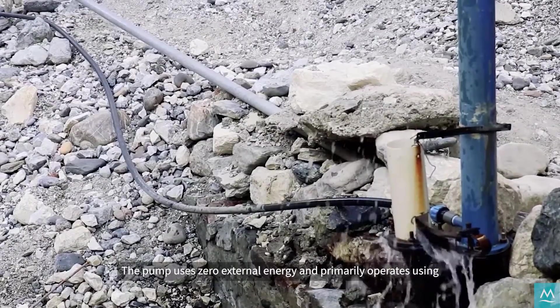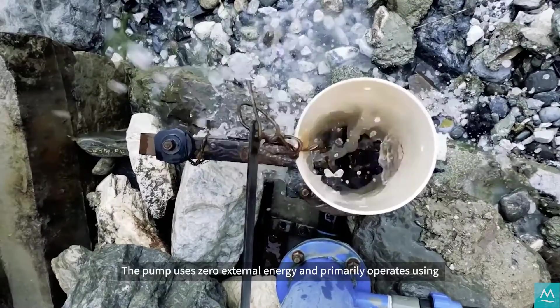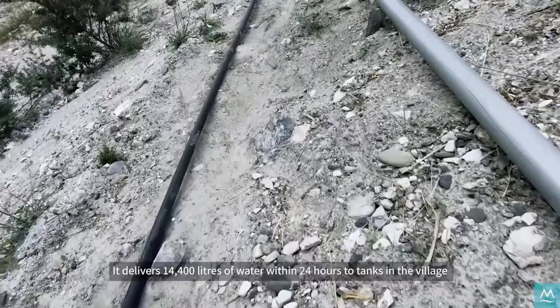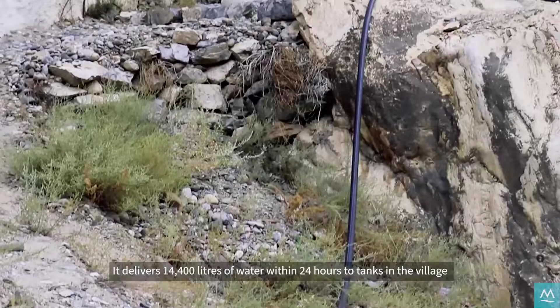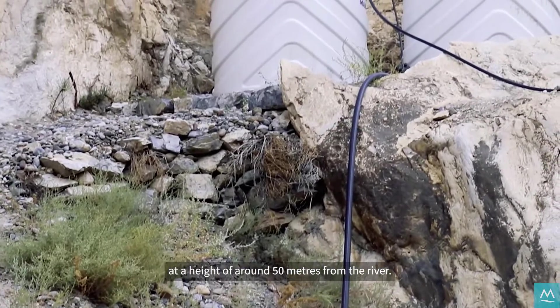The pump uses zero external energy and primarily operates using the momentum of flowing water. It delivers 14,400 litres of water within 24 hours to tanks in the village at a height of around 50 metres from the river.